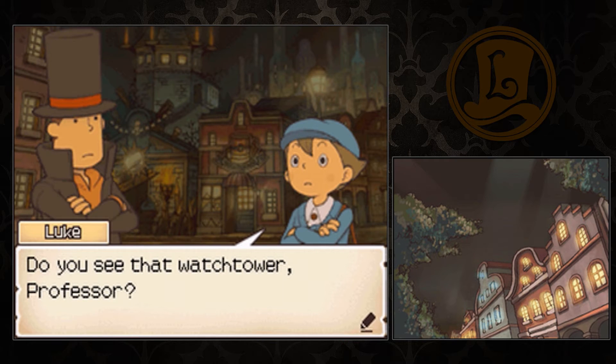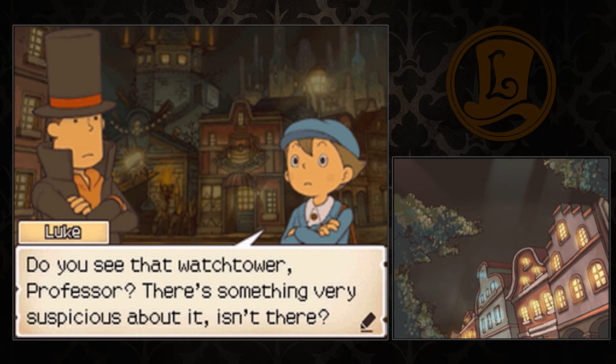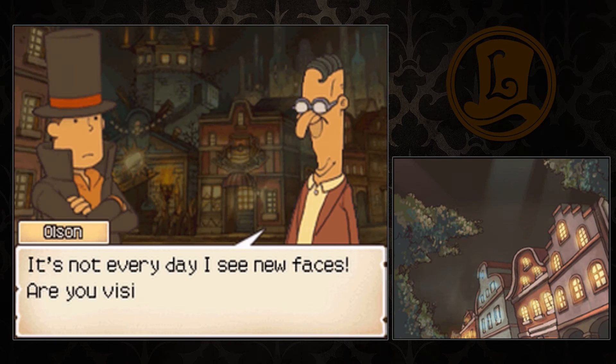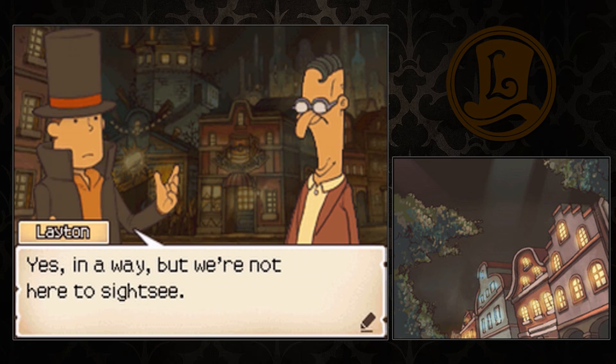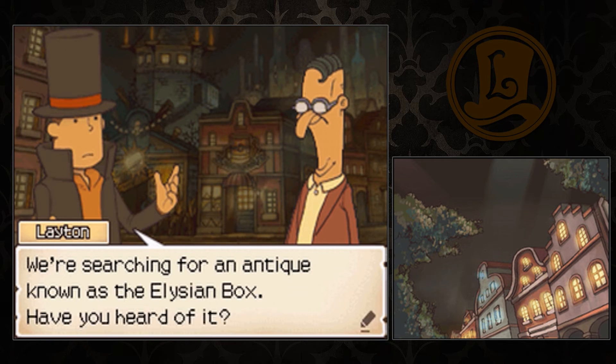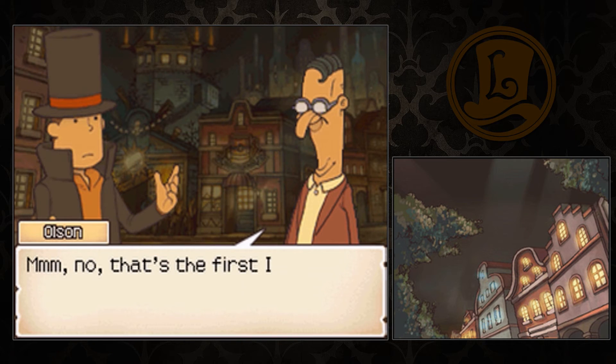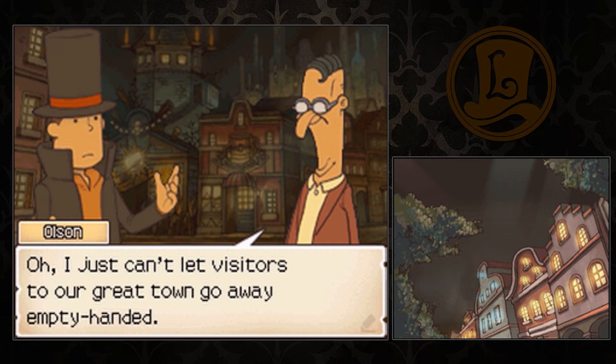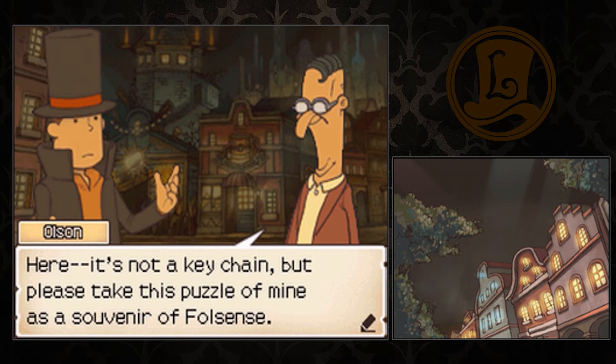Do you see that watchtower, Professor? There's something very suspicious about it, isn't there? It's not every day I see new faces. Are you visiting from out of town? Yes, in a way, but we're not here to sightsee. We're searching for an antique known as the Elysian Box. Have you heard of it? No, that's the first I've ever heard of it. I wish I had some information for you. I just can't let visitors to our great town go away empty-handed. Please take this puzzle of mine as a souvenir. Thanks, creepy man. 85, the missing shape.